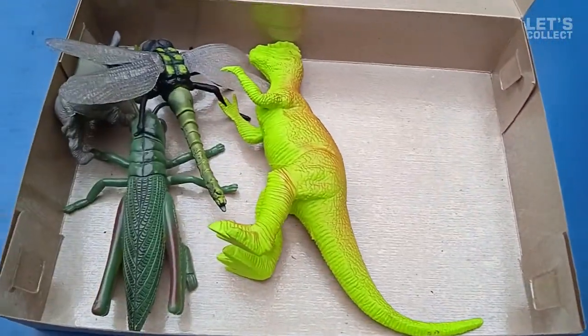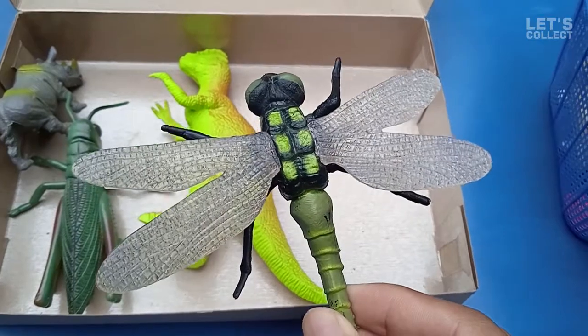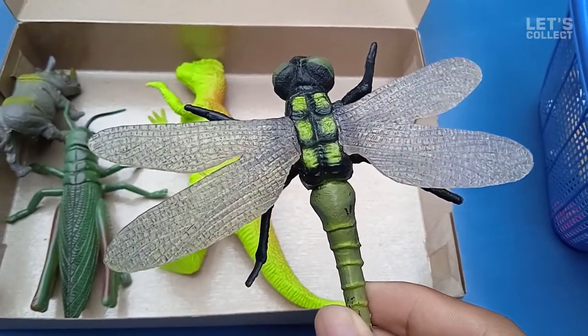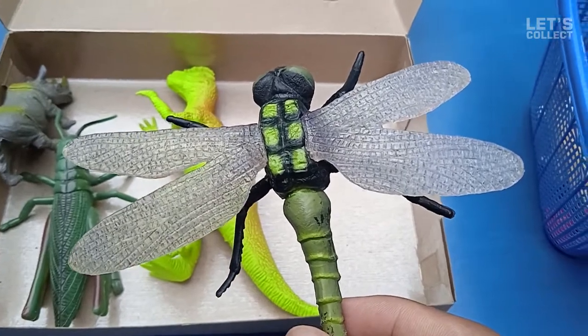Let's check it out again! Oh! What is this? Dragonfly! Wow! The dragonfly is so big! Cool!